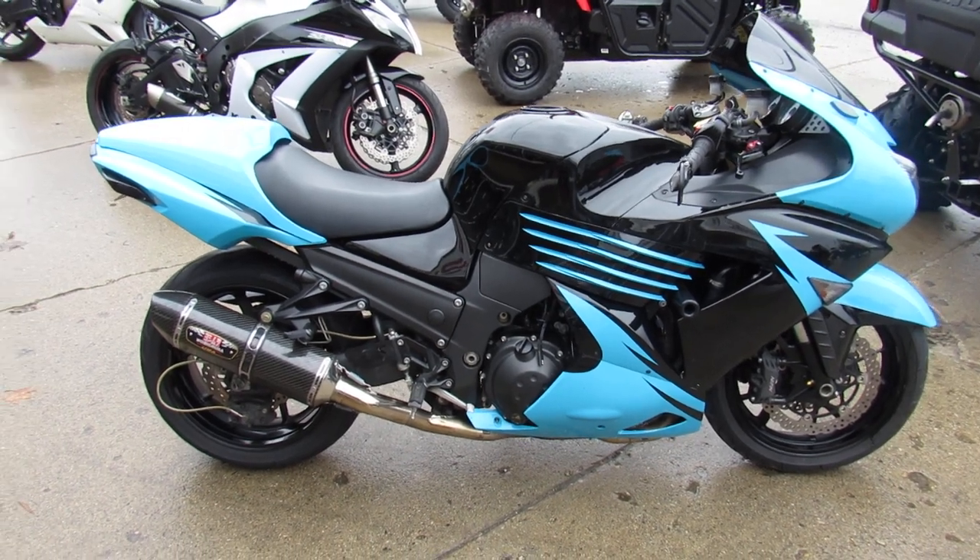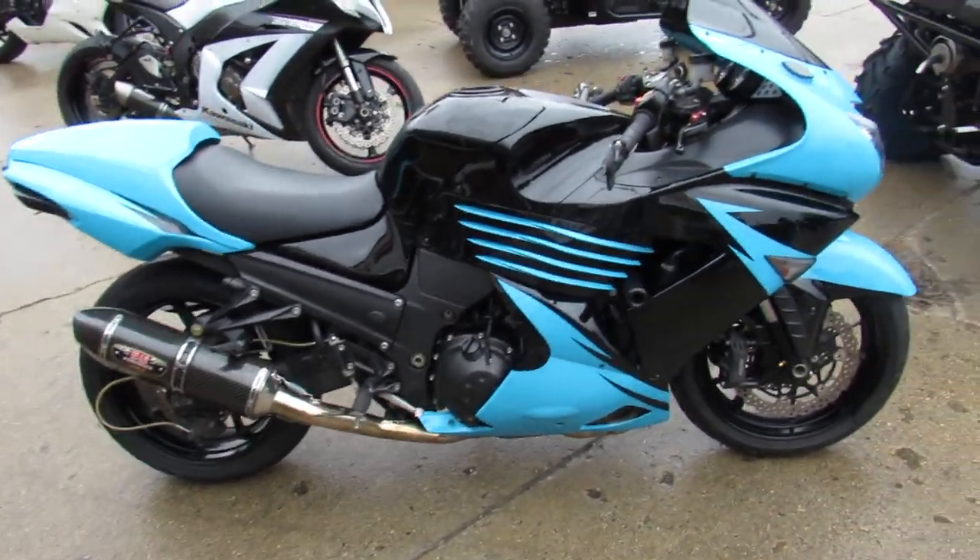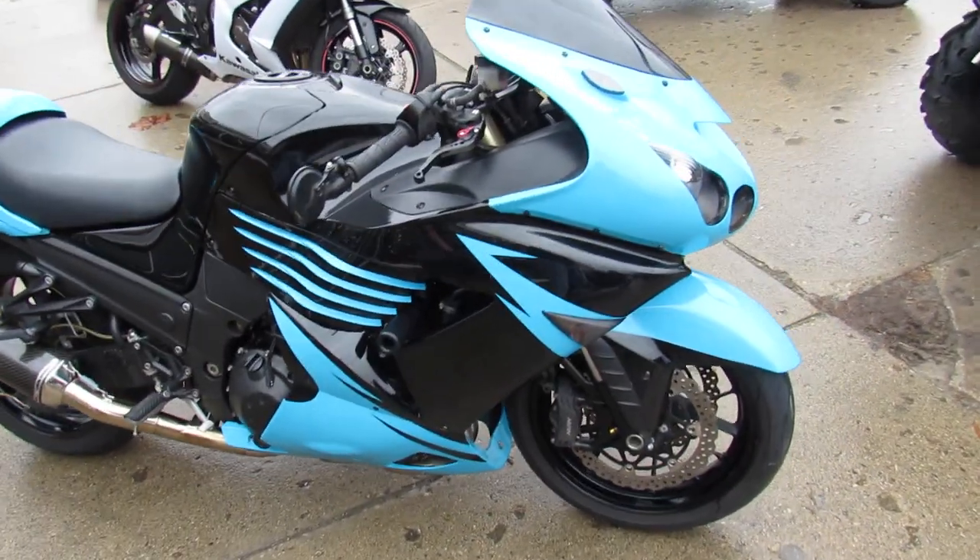Hey guys, Andrew and Jimmy here at Approval Power Sports. It's 60 degrees now, end of December. Had two people ride home this morning.